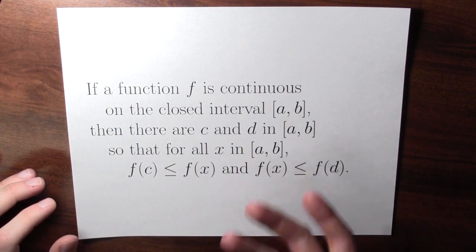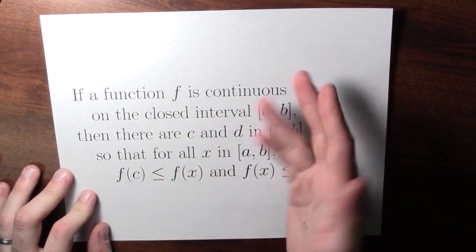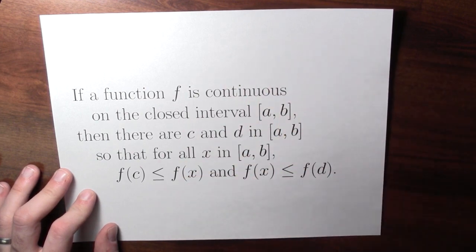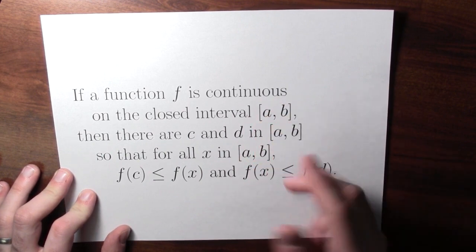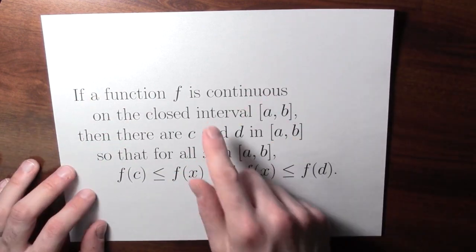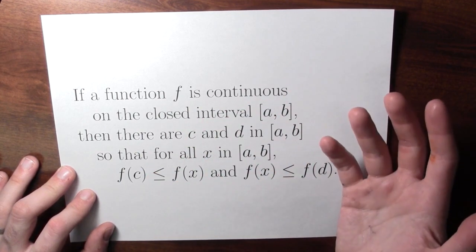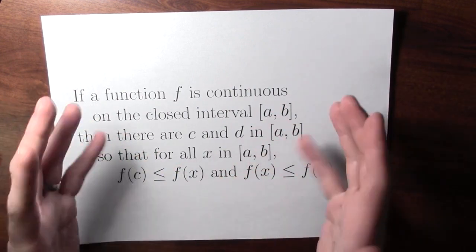The upshot here is that there's something really special about continuity. The continuity condition in the extreme value theorem is really important — if someone shows you a function that's not continuous, don't expect to find extreme values; they might not exist. It's also really important that this is about a closed and bounded interval. If you're asked to find maximum and minimum values not on a closed interval, you shouldn't expect they necessarily exist. This theorem can help guide you toward the correct answer because it tells you what sort of answer to expect.